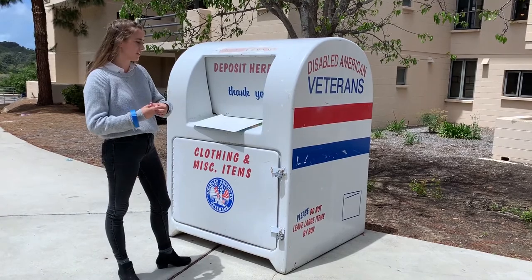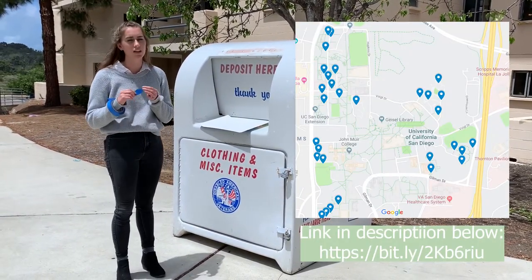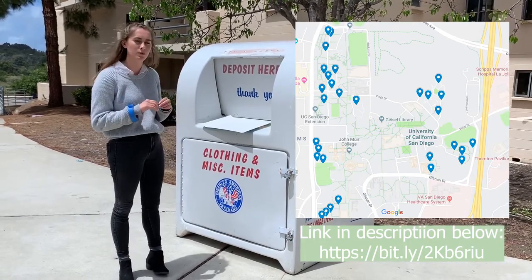Right now we're putting signs on all the DAV bins. They look like this, and we have a map online that'll show you exactly where all of them are. So if you can't find the one nearest to you, just look at the map and we'll link it here.